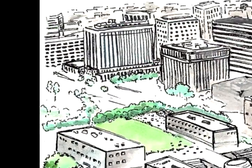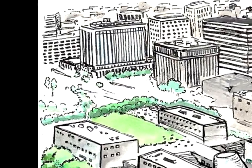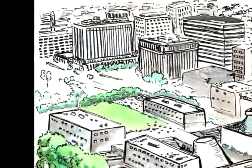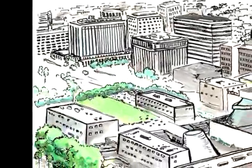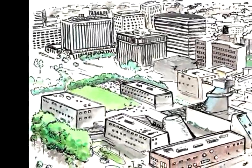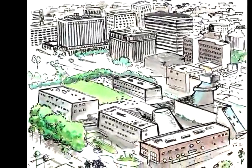The Los Angeles Unified School District is the largest public school system in California and the second largest school district in the United States, with 700,000 students and more than 14,000 buildings spread out over 710 square miles.